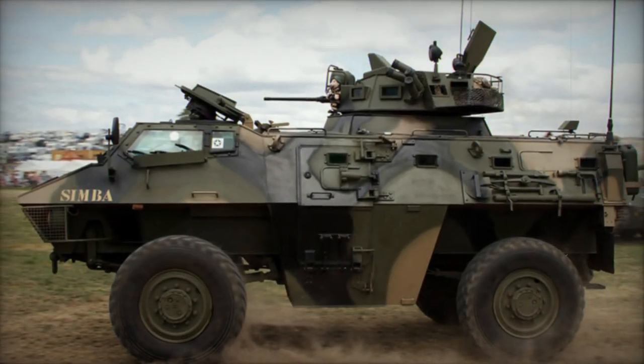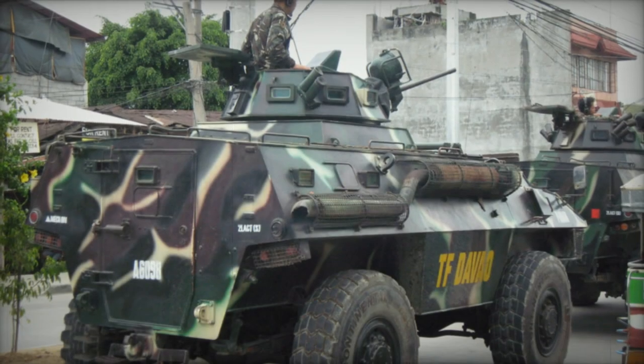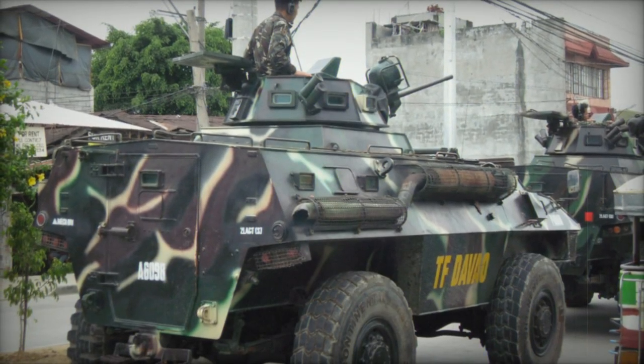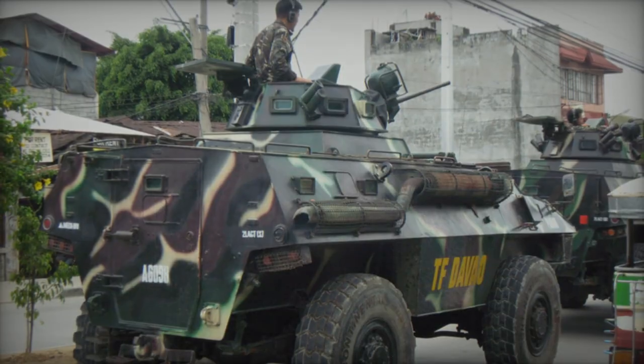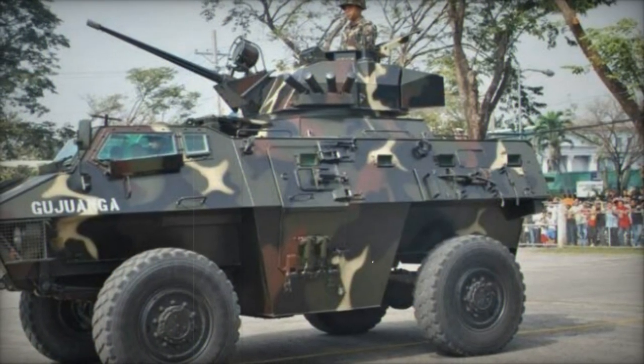While the Simba can accommodate up to 10 troops, a more comfortable load is 8, with a fully dedicated APC capable of seating up to 12 troops. Troops ingress and egress via side or rear doors, while the driver accesses the vehicle through a separate roof hatch, shielded by bulletproof screens.